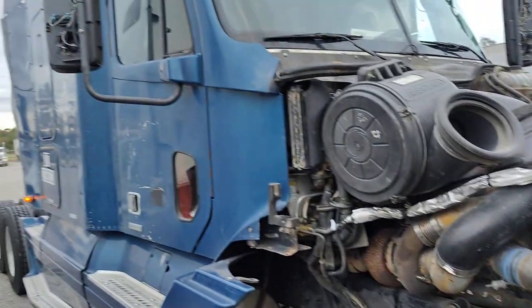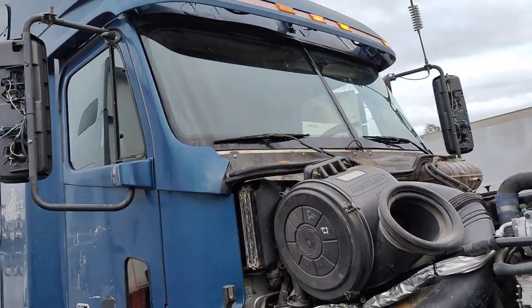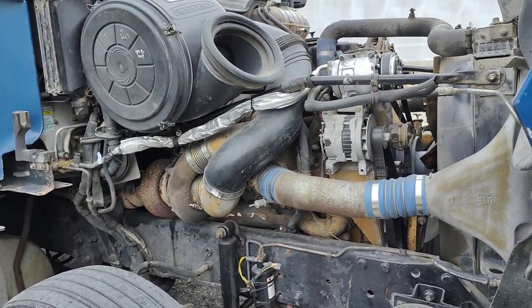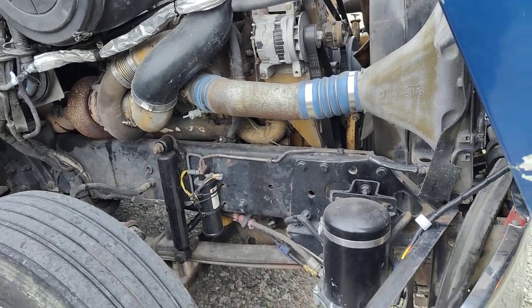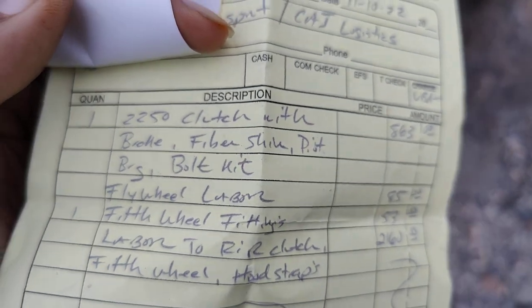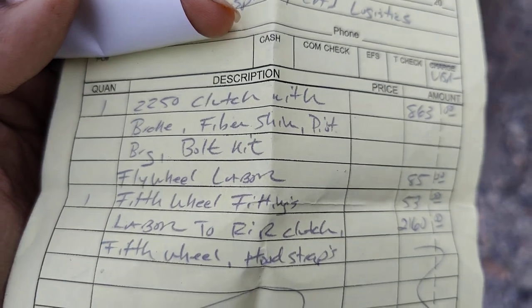What's going on YouTube - got the flat top over there, got the blue truck right here. Just got this out the shop, show you the CAT engine bill. We got a 2250 clutch - not sure what that means, fiber or something, a bolt kit.